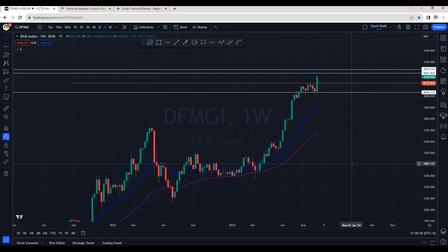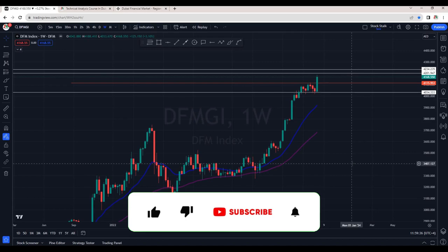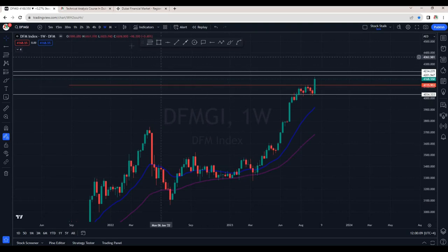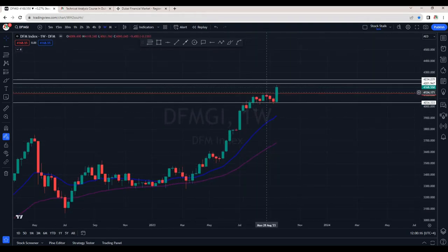Hello stock stalkers, welcome back to the channel. Last week was very interesting — we saw some good moves in some stocks that pushed the index higher in both Dubai Financial Market and Abu Dhabi Securities Exchange. Let's have a quick overview of both market indexes to understand how the overall market is doing. On the weekly chart of Dubai Financial Market index, we can see strong momentum to the upside.